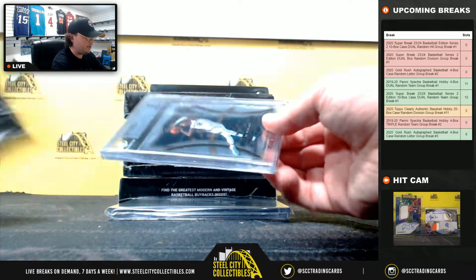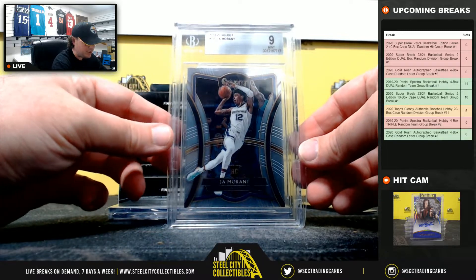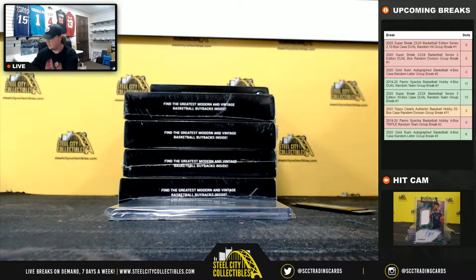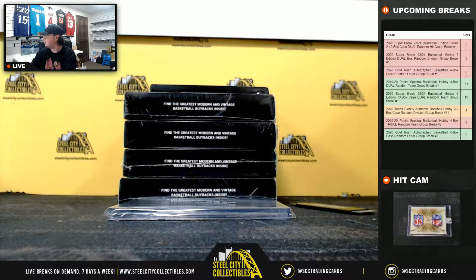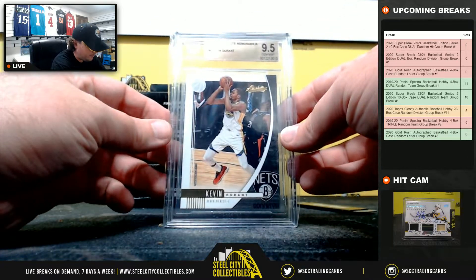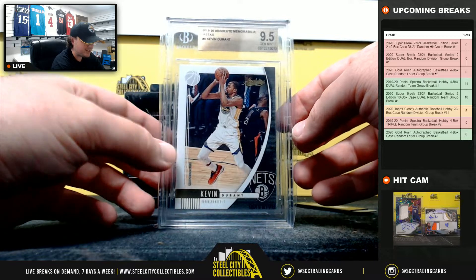Alright, so there are two hits right here. First one, 2019-20 Select, BGS-9, Ja Morant. Next up here, we have a 2019-20 Absolute Memorabilia Retail, BGS-9.5.